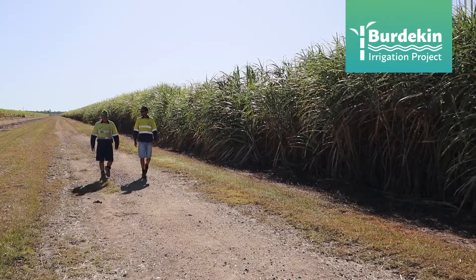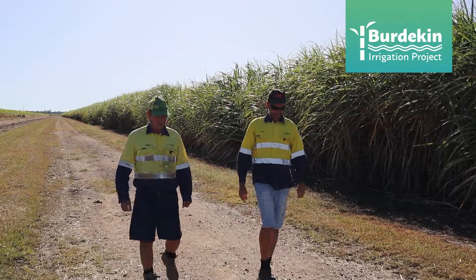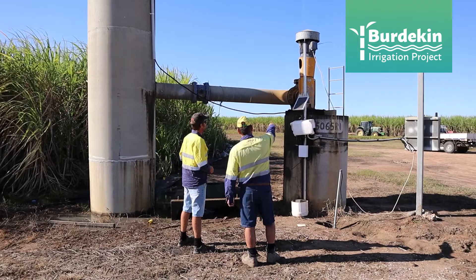We want to be seen to have a good environmental footprint because there's a lot of pressure on this industry, and we want to be seen to be doing the right thing — and it's saving us money as a result. We're shortening our irrigation cycles and saving money by not pumping excess water.